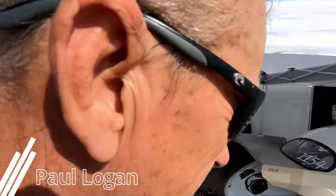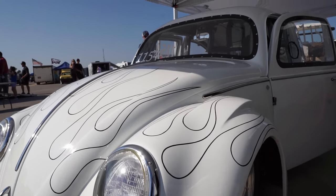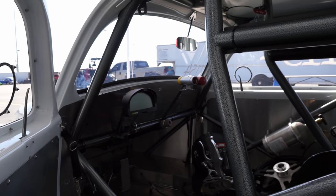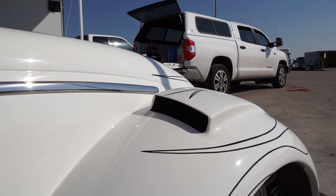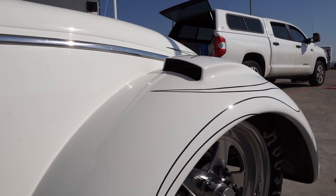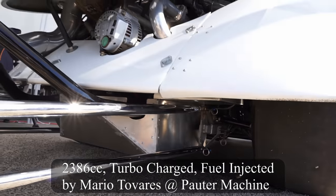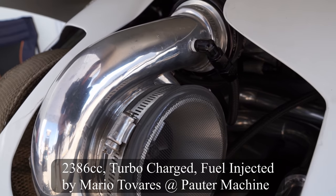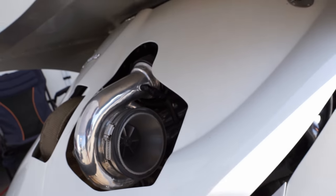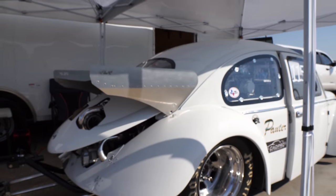Tell me about your car. It's a '54 oval window on a Ron Loomis chassis. I bought the chassis here in Texas and the body about seven years ago. It took me five years to put together and we struggled with the electronics the last couple of years. The motor is a 2386 with a 62 millimeter turbo. Last night our best run was a 6.44 — I'd like to get down to the 6.20s. Good luck out there today!